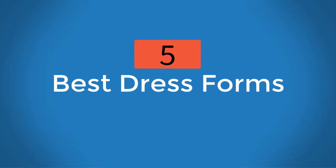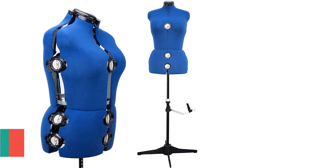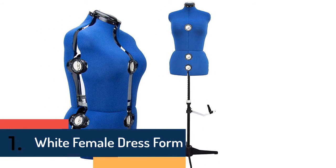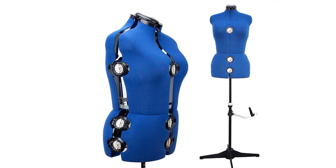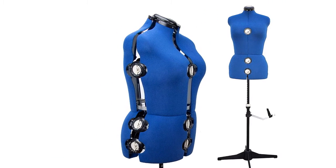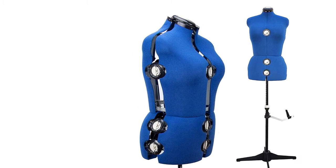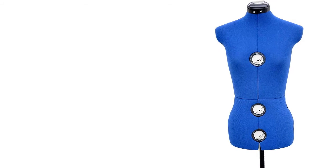Five best dress forms: at number one we have King's Brand black finish metal hallway storage bench. King's Brand is bringing you a multi-functional coat rack with shoe rack, seating bench, and umbrella holder. This is made of high quality black finish metal for long-lasting durability.